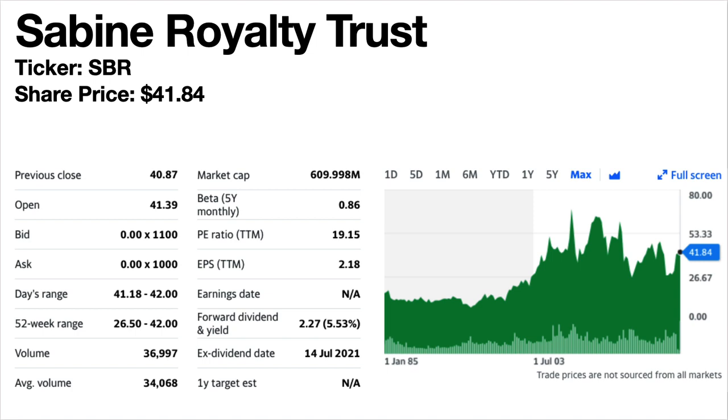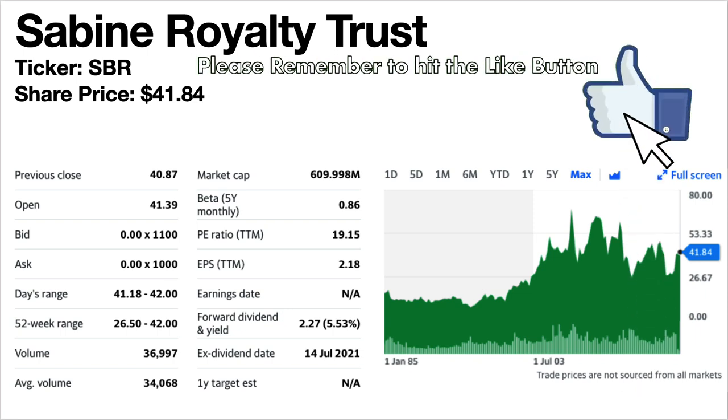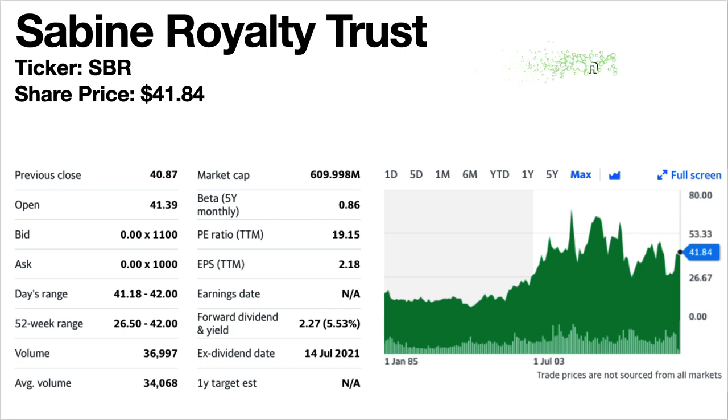Sabine Royalty Trust, ticker symbol SBR. The share price is $41.84. The forward dividend yield is 5.53%. This is an oil and gas exploration and production company. The share price trend has been volatile to flat, trading fairly high at the moment but within its recent ranges. The dividend is really random — it seems different month to month. One month can quite literally be double or half what the dividend was in the previous month.